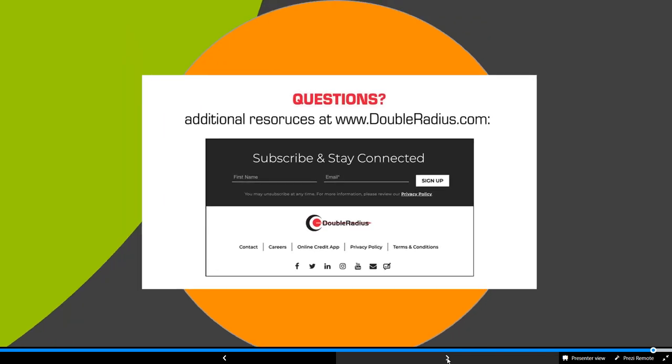That is the end of the presentation. We obviously have many more products we offer, but we want to keep you interested. If you have any questions, add them to the chat or reach out to Double Radius and get in touch with us so we can help answer those questions for you.